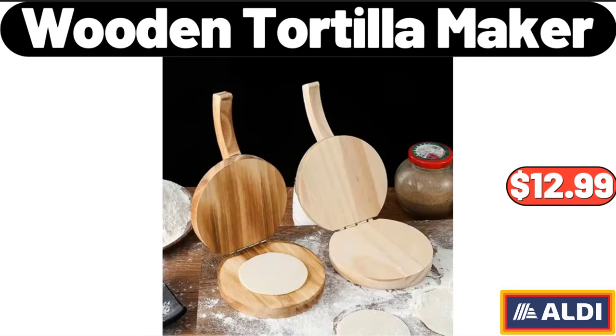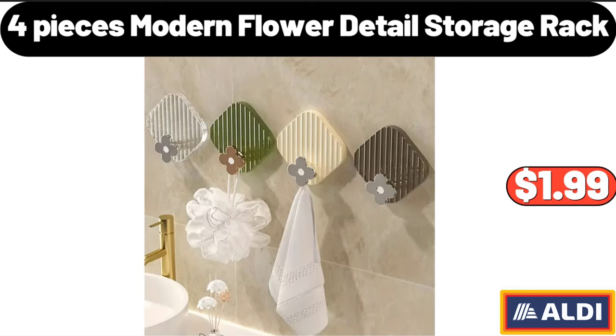Wooden Tortilla Maker, $12.99. 4 Pieces Modern Flower Detail Storage Rack, $1.99.